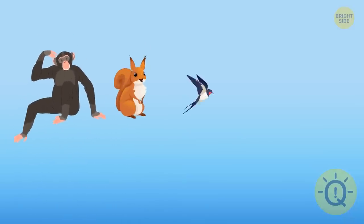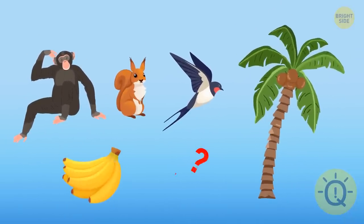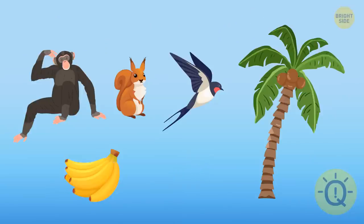A monkey, a squirrel, and a bird are racing to the top of a coconut tree. Who will get the banana first — the monkey, the squirrel, or the bird? None of them, because bananas don't grow on coconut trees.